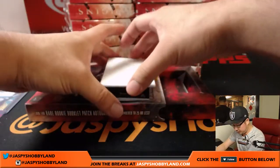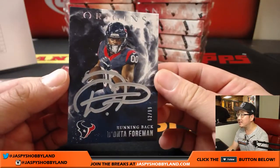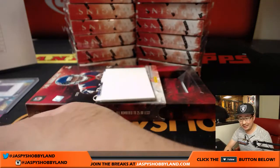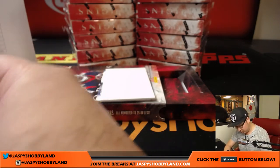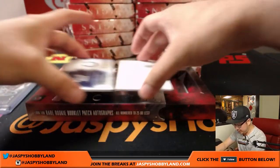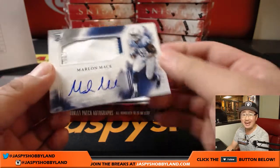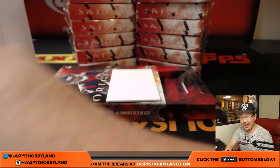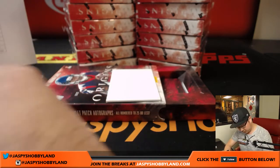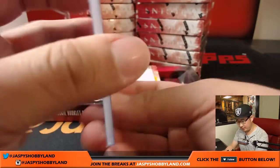Dalvin Cook. Our auto is Deonta Freeman — nice silver ink autograph, 62 out of 99 for the Texans. That'll go to John Walker. And Marlon Mack — Return of the Mack — two color patch and autograph. That goes to Kevin and the Colts. Not numbered, but a nice one for you, Kevin.